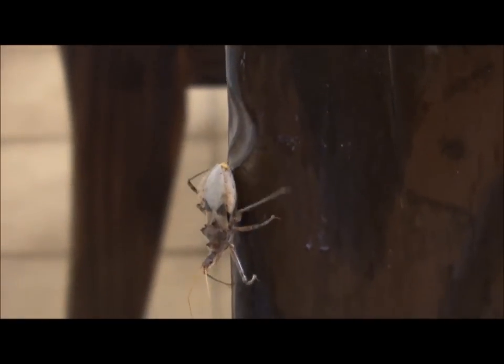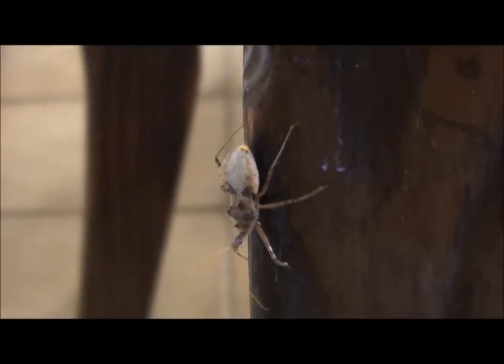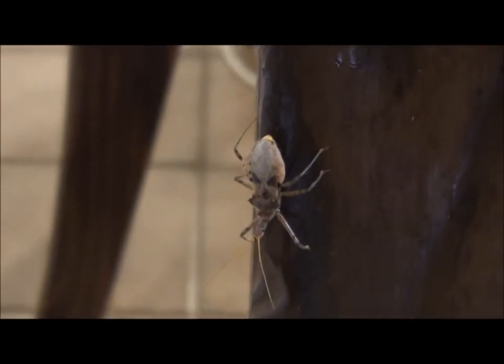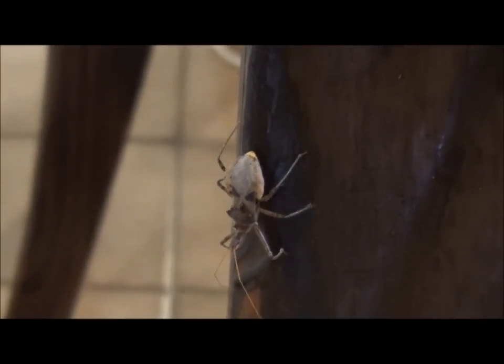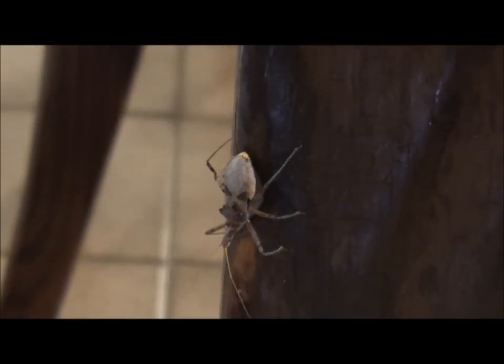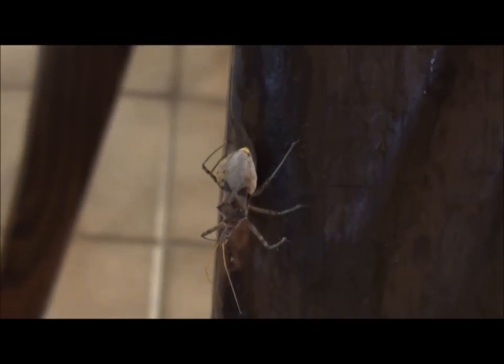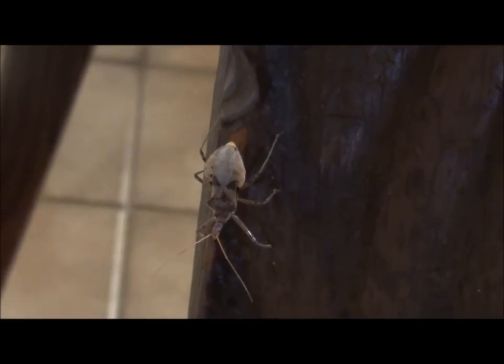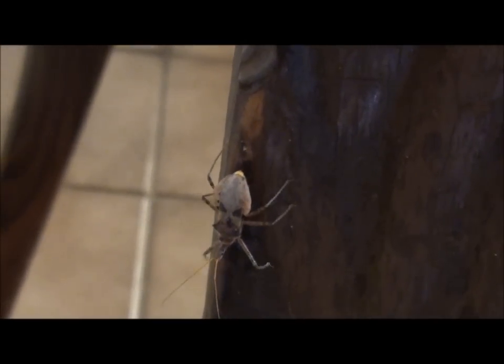When strawberry growers want to biologically control mite without using sprays, they can buy assassin bugs in. They've released the assassin bugs into their strawberry crops, and the assassin bugs come along and eat the mites.